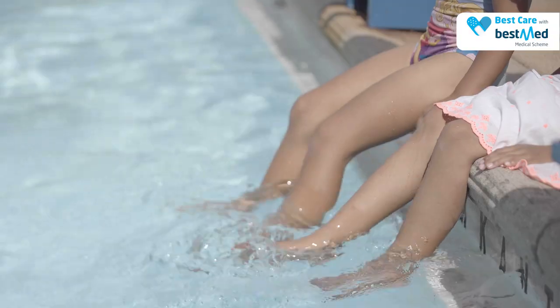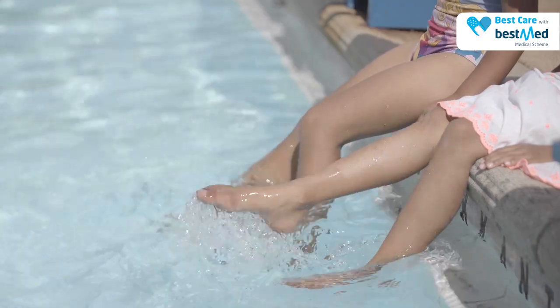Thank you so much, Laurel, and BestMed Medical Scheme for helping us navigate through water safety today. Take a couple of minutes every day with BestMed tips from BestMed. You receive medical aid that's personally yours.